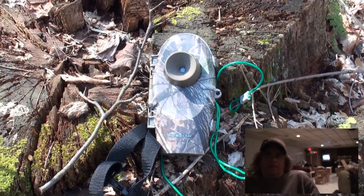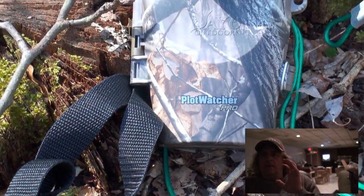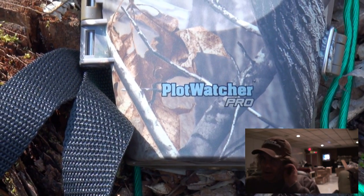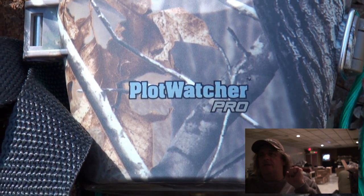I bought a Plot Watcher trail cam which takes a picture every five seconds. It doesn't work on a trigger mechanism, so every five seconds it will take a picture.